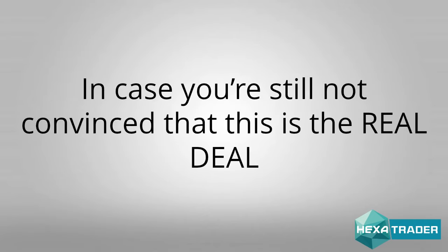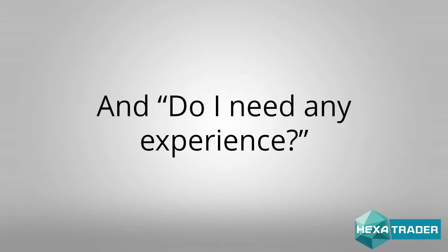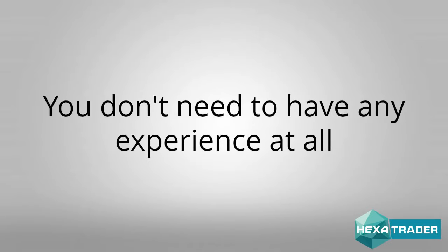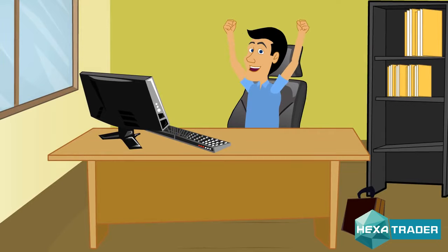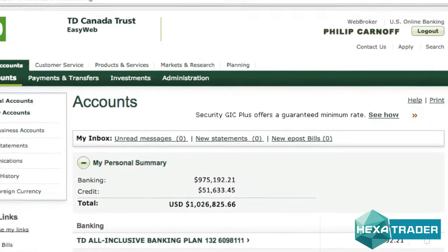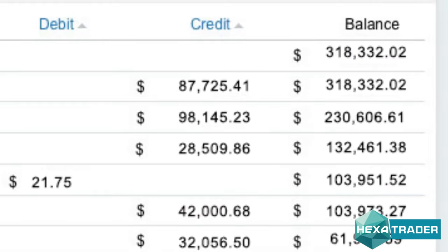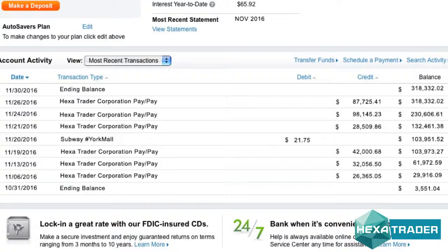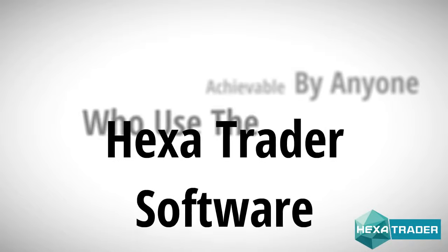In case you're still not convinced that this is the real deal, you might be wondering: can I really make money with it? How much money can I make? And do I need any experience? As I mentioned before, you don't need to have any experience at all. You don't need anything besides an internet connection and a computer. That's it. The numbers speak for themselves. The average user of Hexatrader makes between $1,100 to $1,600 in pure profit each day. Our main goal is to help you make at least $145,000, and this is a low goal achievable by anyone who uses the Hexatrader software, guaranteed.